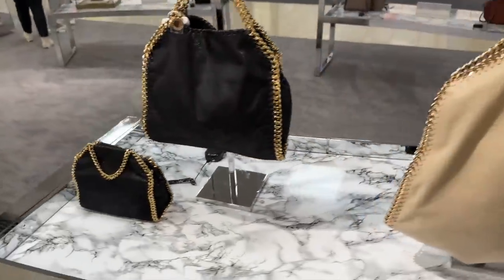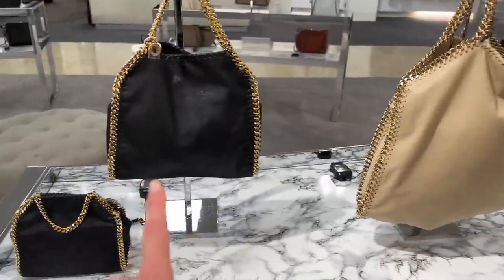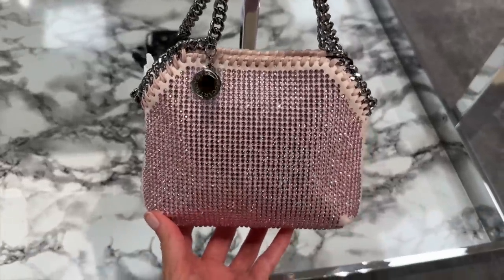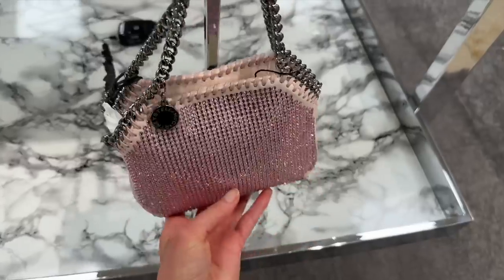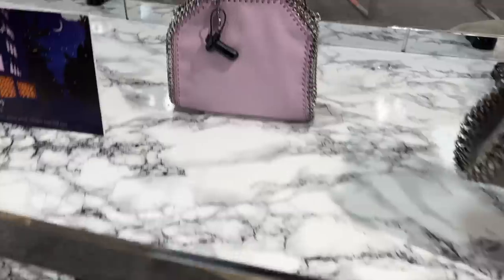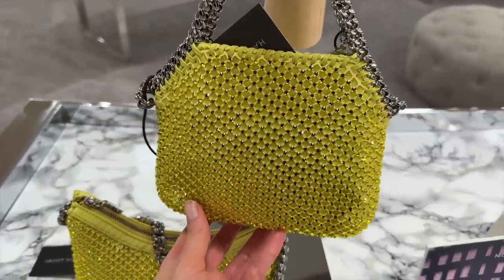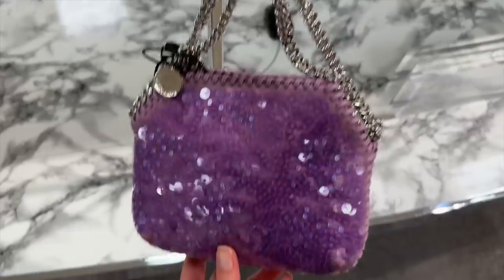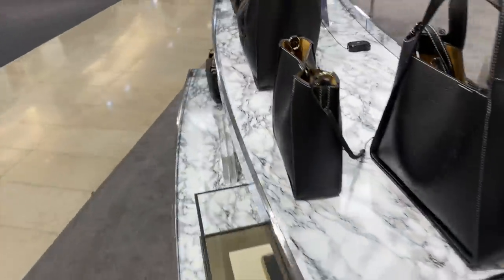We have the Falabella bags in different sizes — the small and the mini. We have more glitter over here — this pink! Did they know the Barbie movie was coming out? It has silver hardware which actually looks quite nice since it's quite a cool tone of pink. We have a lilac, silver, and this lime green which I've seen before and it's still stunning. And a purple sequin — I love this! All of them have silver hardware though; it would be nice to see more with gold hardware.